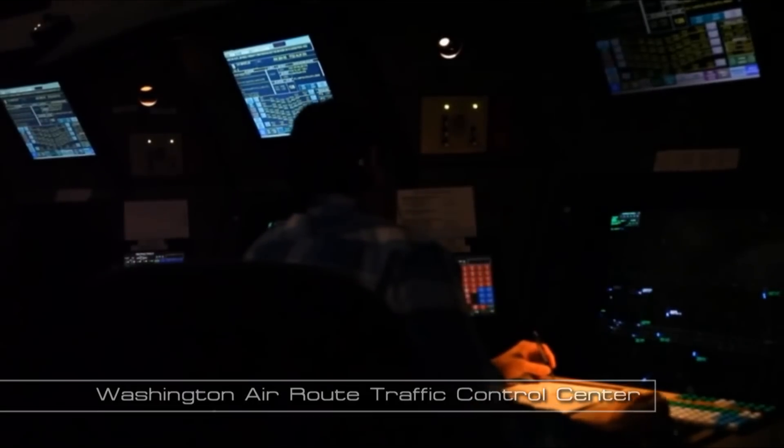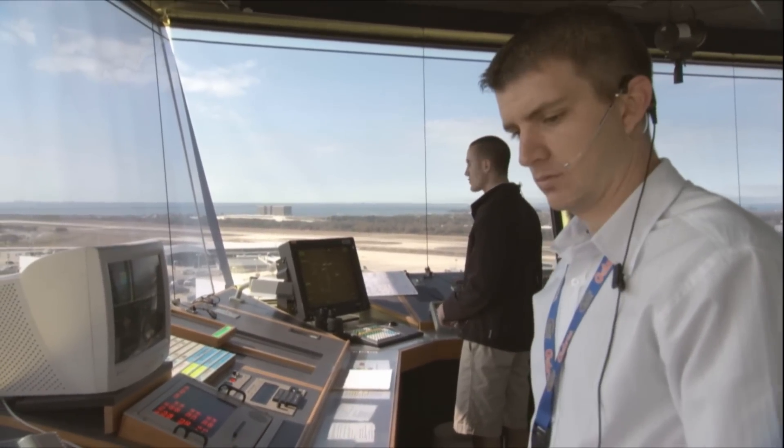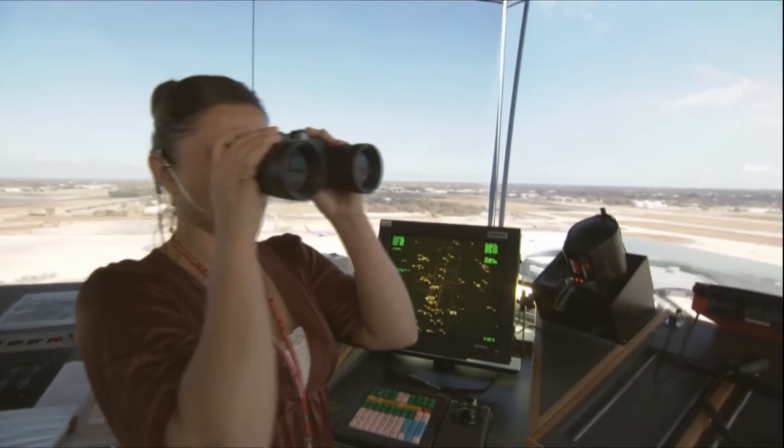Our objective is to improve the predictability of these integrated arrival, departure, and surface operations, because a lot of the inefficiencies inherent in today's system are due to the lack of predictability. People do not know what to expect when they're managing the traffic — both on the FAA side and the air carrier side — and so they're conservative in their approach.